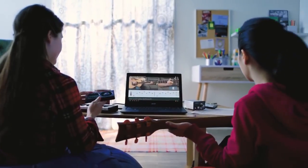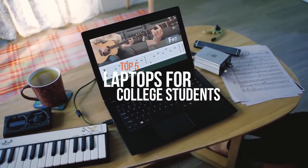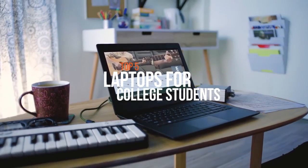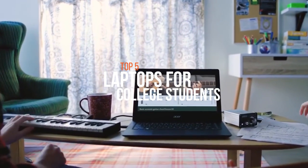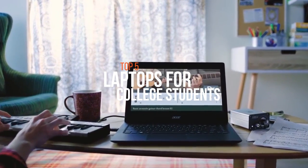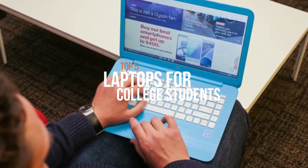College students know a computer is not just a tool to keep up with email or surf through social media. College life is demanding and academic reliance on computer technology is only growing. Some students care more about memory, storage and tech specs like the processor or display. So if you're looking for one, we can help you with some of the best in the business.